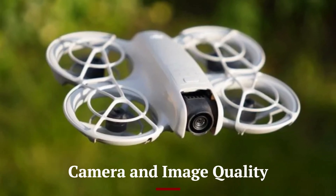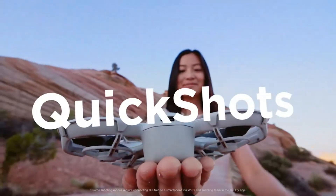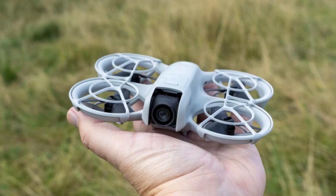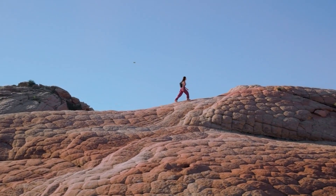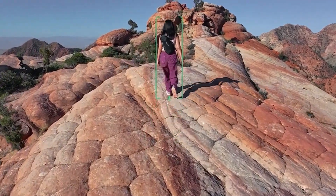Equipped with a high-resolution camera featuring a larger sensor, the DJI Neo 2 delivers stunning image quality with exceptional dynamic range and detail. Capable of shooting in 5.7K resolution, the camera supports HDR, offering vivid colors and deep contrasts. The improved lens system reduces distortion, ensuring sharpness across the entire frame.